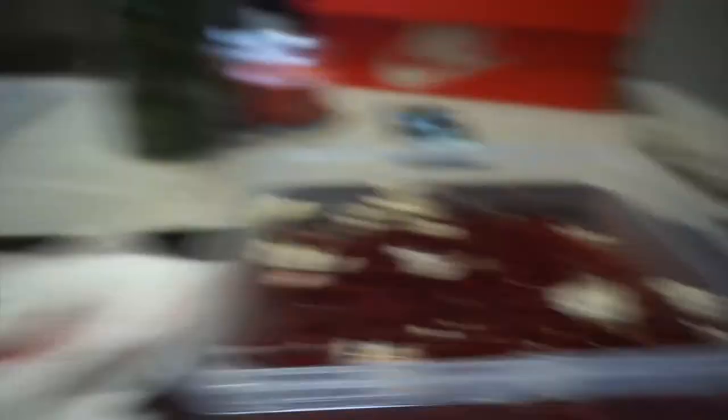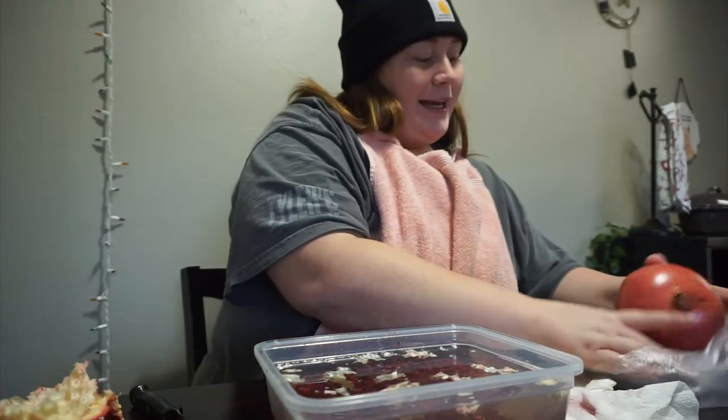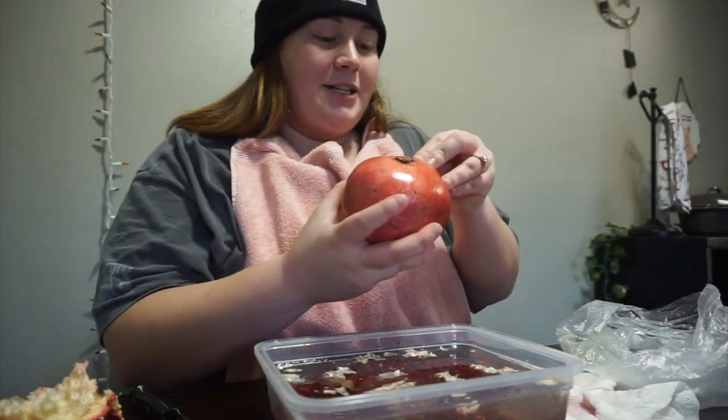Holy crap, there is so much pomegranate that comes out of one pomegranate! This is how much just came out of the one. I don't think the water actually has any purpose besides maybe cleaning the seeds and separating the pulp. That's the remainder and I got all of it out — so that looks really good. I'm gonna keep going, I got one more. I did not know how much comes out of one, so now I'll know for next time.